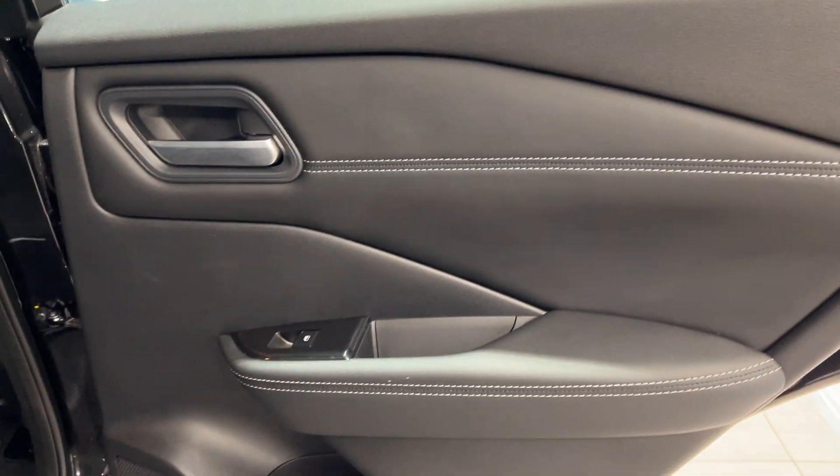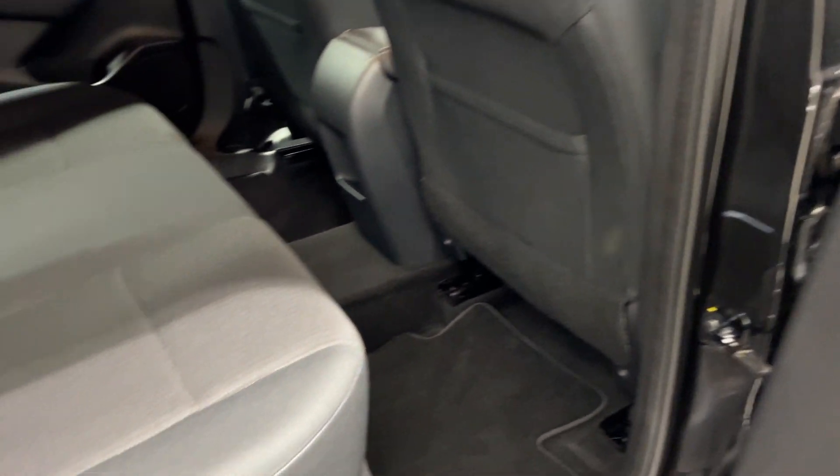Let's take a look in the back. We have electric rear windows with LED door cards and cloth interior.